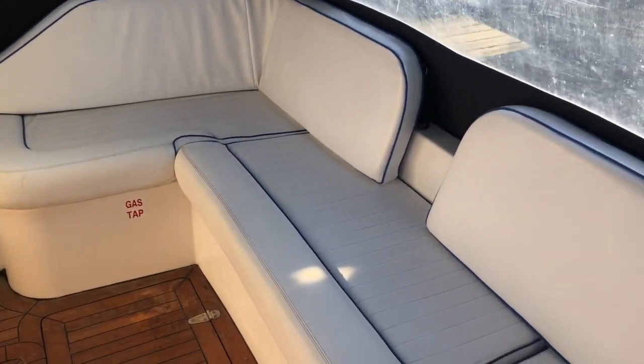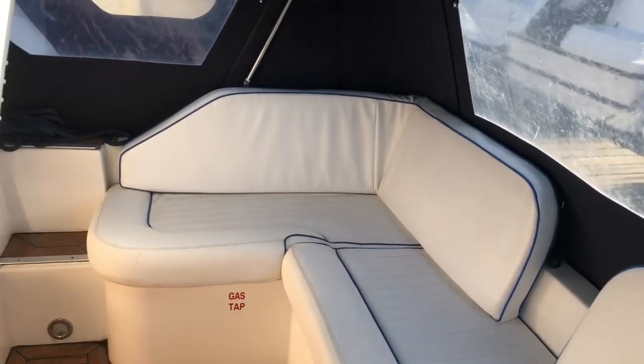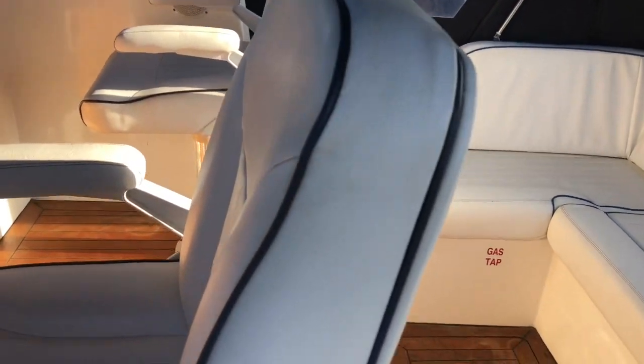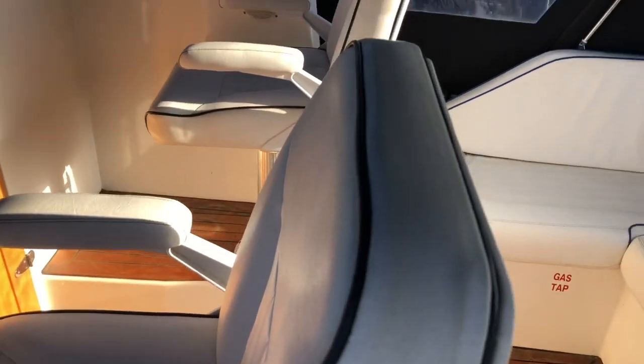The upholstery is in good nick — there are no rips, tears, or marks. The same goes for the helm seat and navigator seat.